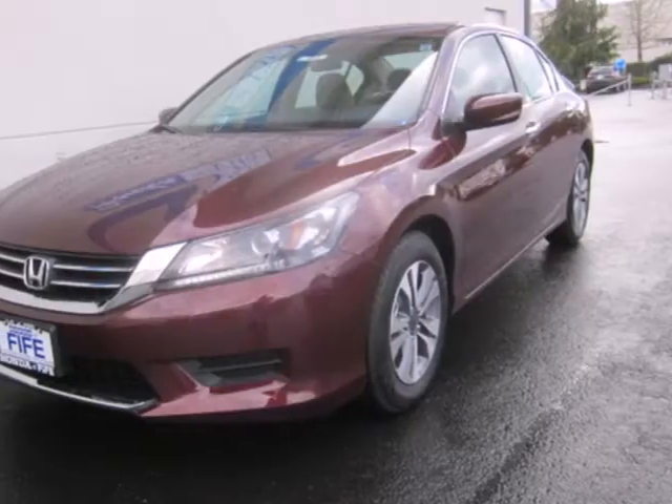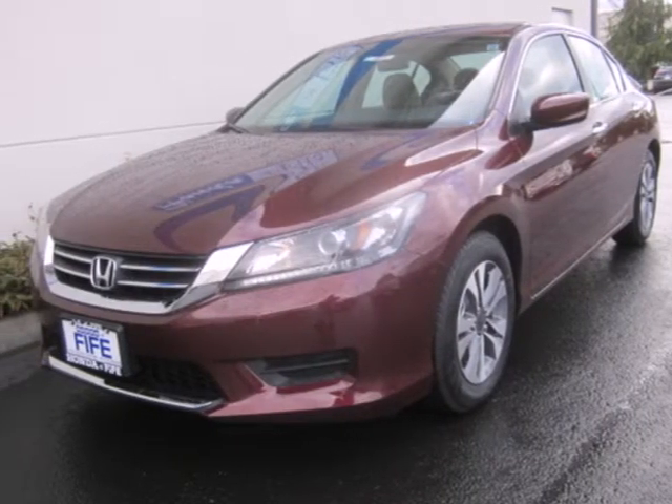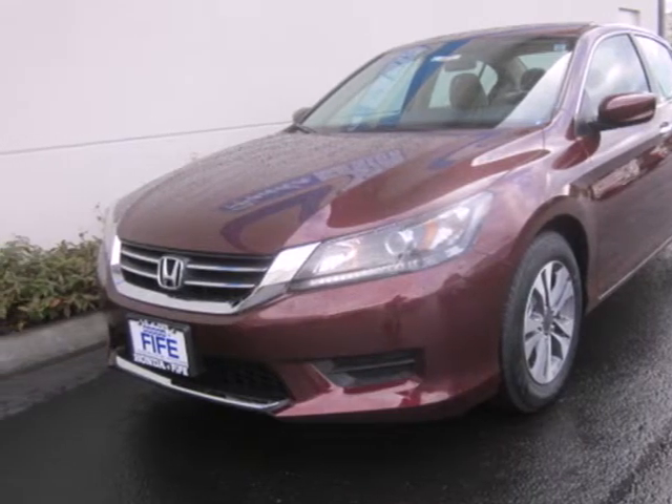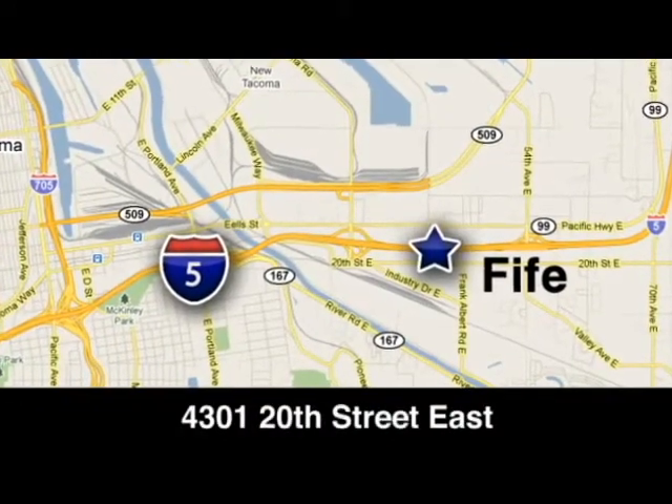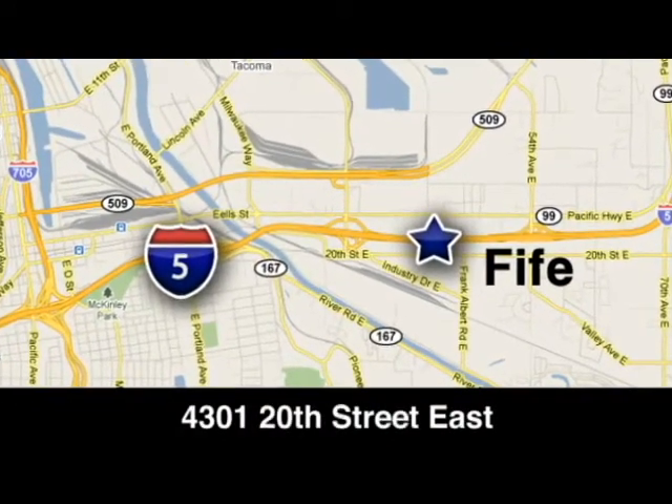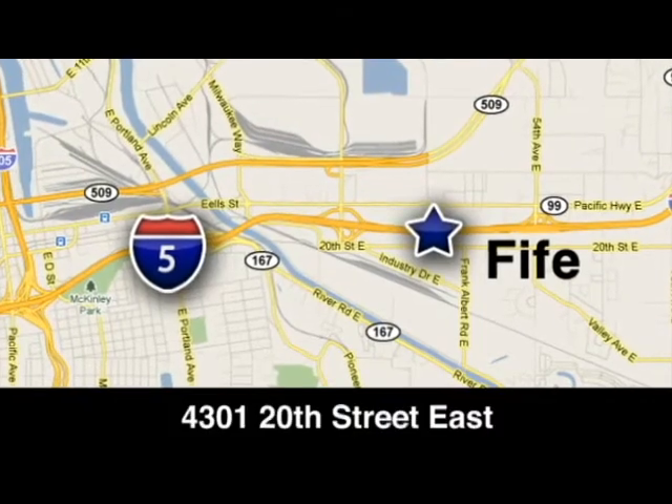Take this spacious 2013 Accord sedan for a test drive today. Call, click, or stop in to Honda of Fife today. We're conveniently located at 4301 20th Street East in Fife, Washington, right on I-5.